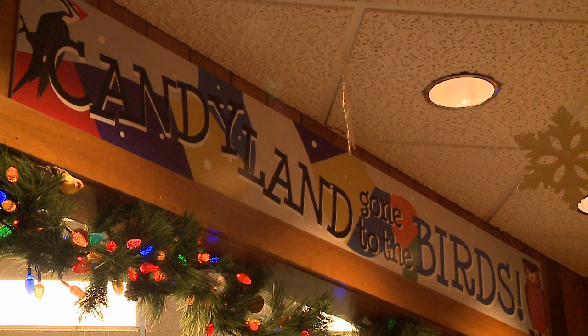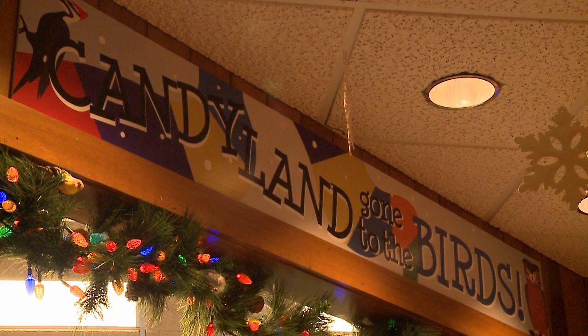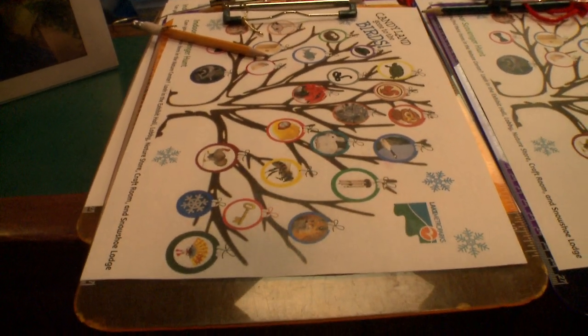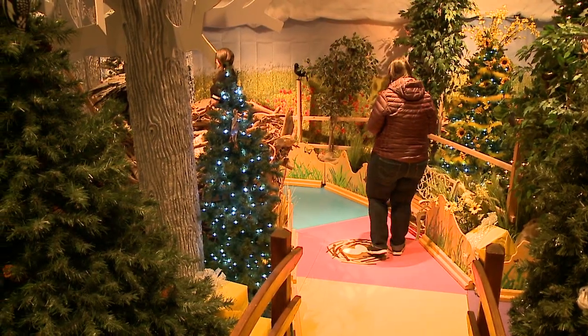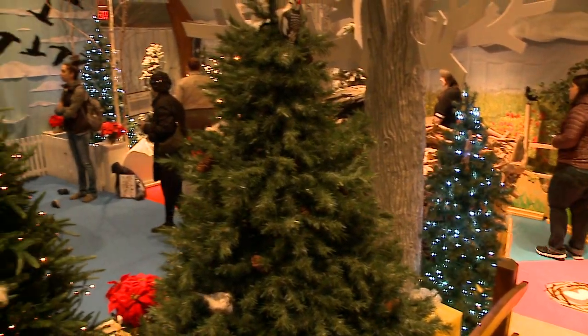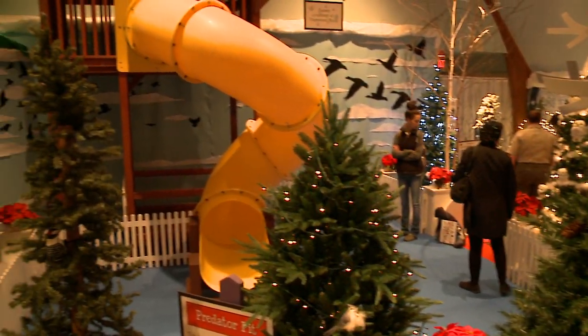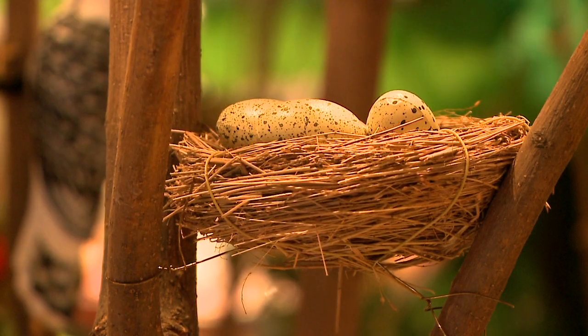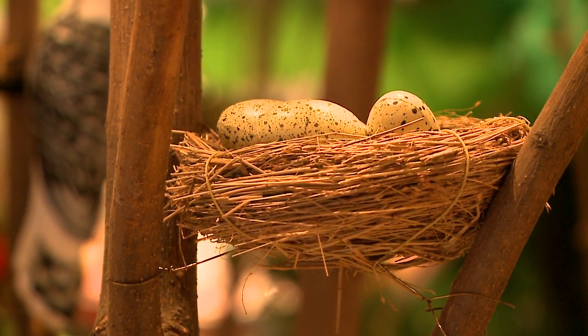Candyland Gone to the Birds is a wonderful holiday exhibit we do every year here at Penitentiary Glen Reservation. If you've ever played Candyland as a kid, we have created a fun life-size version where you become the game piece, travel around the game board pulling a card, go from space to space — and because it's Gone to the Birds, you get to learn all about birds.